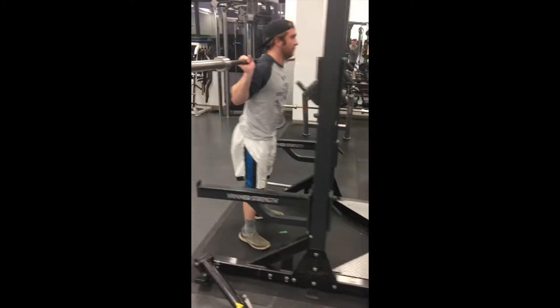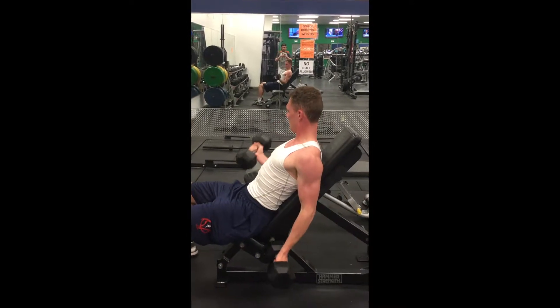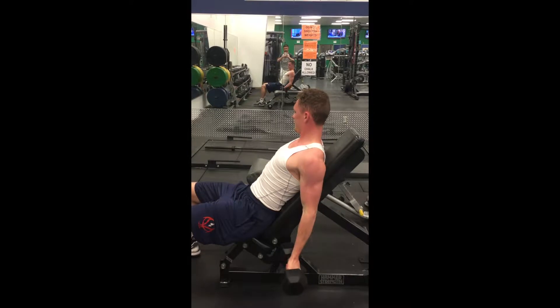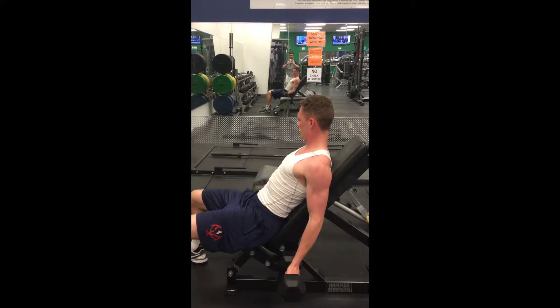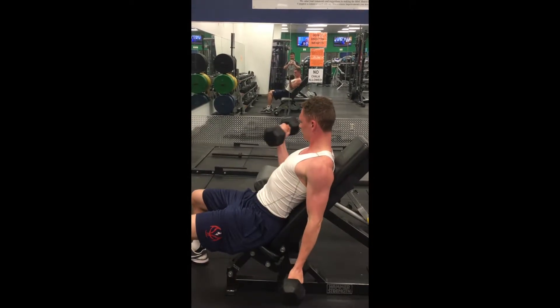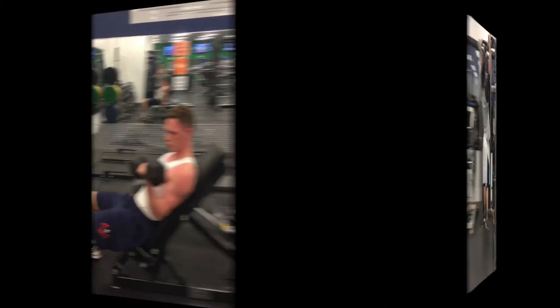Right now I am squatting. Brock is demonstrating proper curls. He is extending his bicep all the way. Notice how he is bringing his arm all the way down in order to get maximum effort out of his muscles.